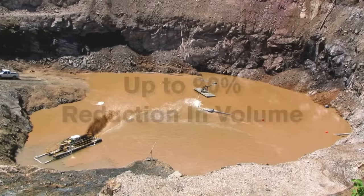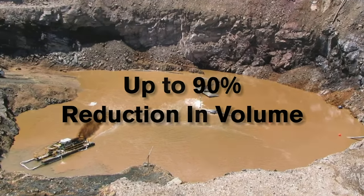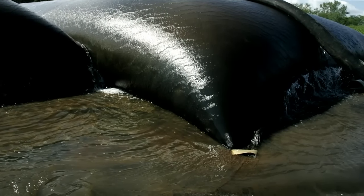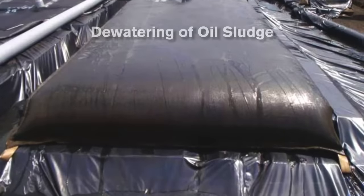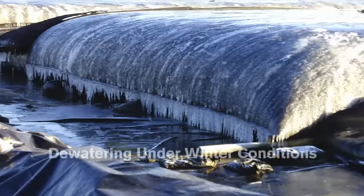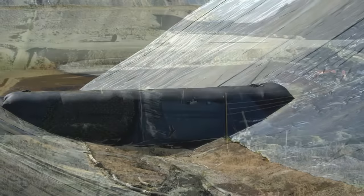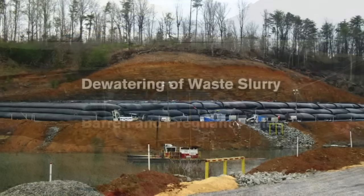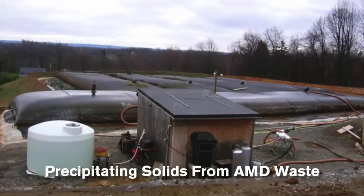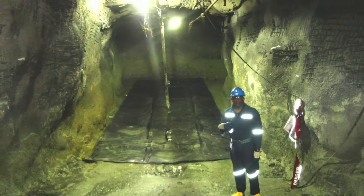The result is a reduction in volume by as much as a staggering 90%. This proven dewatering technology is ideal for a range of mining and mineral processing applications, including pond and lagoon maintenance, tailings management, water resource management, beneficial reuse, precious metals recovery, emergency and disaster management, acid mine drainage, and specialty applications such as underground dewatering operations.